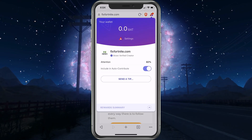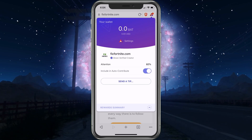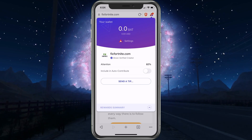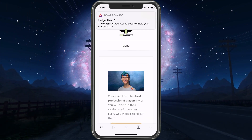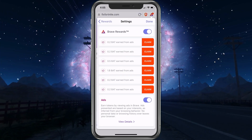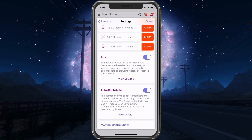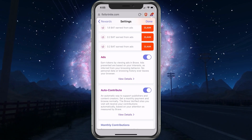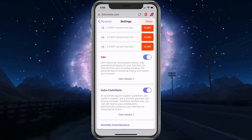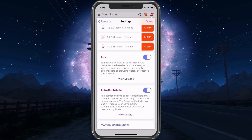You can also click the triangle with the line and it'll show you a few options. You can have Auto Contribute, which means your money will automatically go to the sites you visit most — if you want to send them rewards. Here's what a Brave ad looks like at the top; just swipe it away or tap on it if you're interested. In Settings, you can see I have some Brave to claim. Auto Contribute will automatically tip websites you visit in BAT. It's a good way to support sites without seeing ads, and it'll weight the tips toward the sites you visit most.